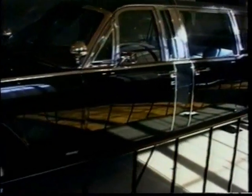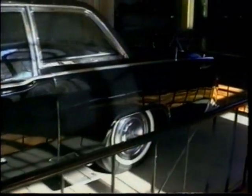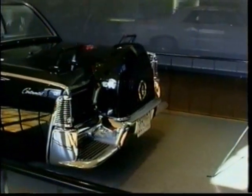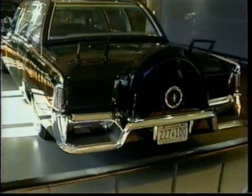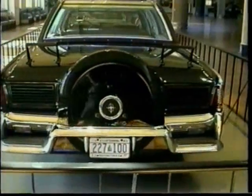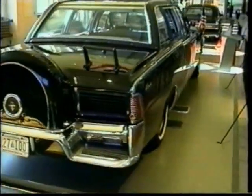This group was later reduced to six, representing the Secret Service, the Army Materials Research Centre, Pittsburgh Plate Glass and Hess & Eisenhardt. Careful consideration was given to all proposals regarding the presidential vehicle, but the most practical was to rebuild the SS-X100 as there wasn't sufficient time to design and build a completely new limousine for President Johnson.